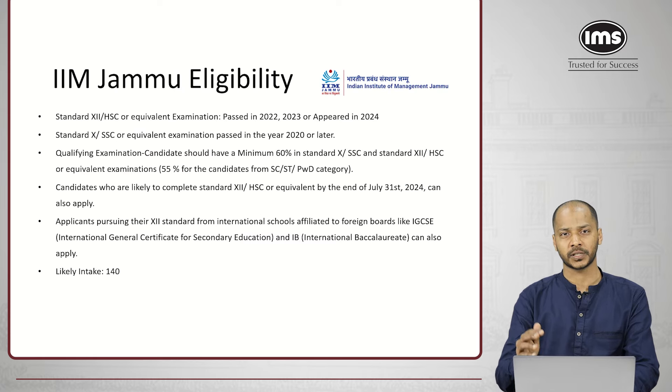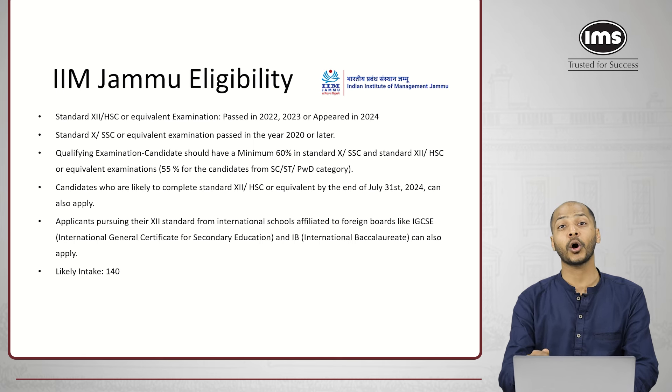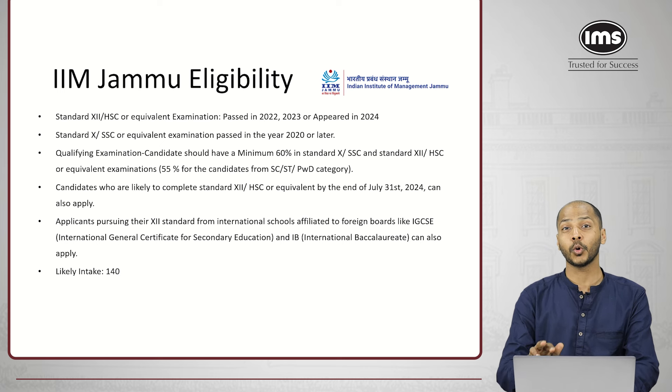Let us look at IIM Jammu first. You need to clear the class 12th exam in the year 2022 or 2023, or you must have appeared for the exam in 2024. Also for class 10th, you must have cleared the exam in 2020 or later, not before 2020. Further, you also need to score 60% marks in these examinations to be eligible for the GIPMAT 2024 application. If you belong to one of the reserved categories like SC, ST, and PWD, then the criteria reduces to 55% in these exams.